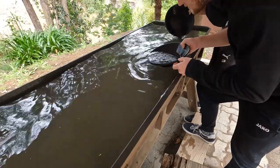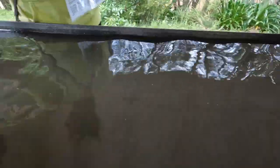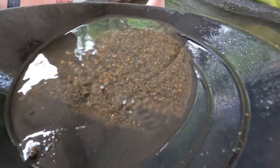We also had a go at panning for gold, but there weren't really any instructions and we didn't really know what we were doing, so safe to say none of us are quitting our day jobs just yet.